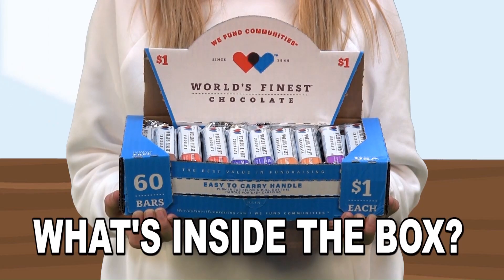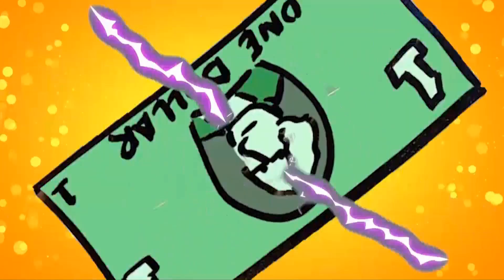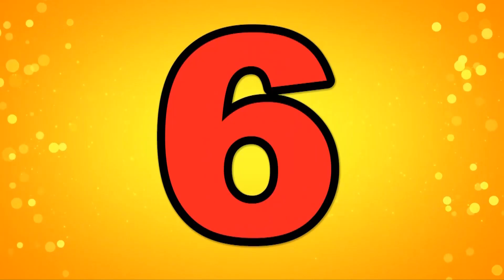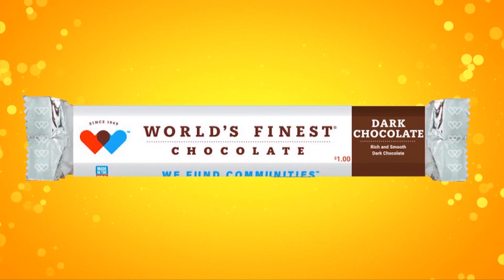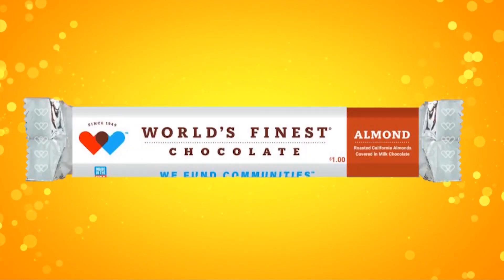Let's find out what's inside the box: 60 bars of chocolate that sell for only $1 each, and six different flavors to choose from — milk chocolate, dark chocolate, crisp, wafer, milk chocolate with almond, and caramel.